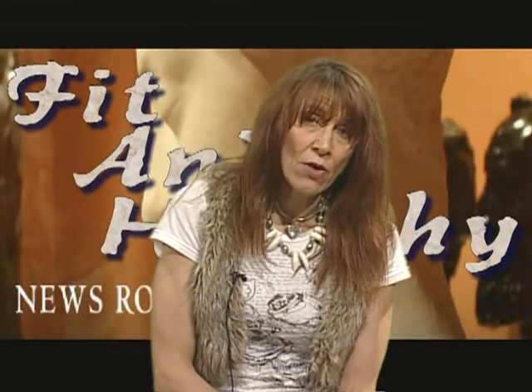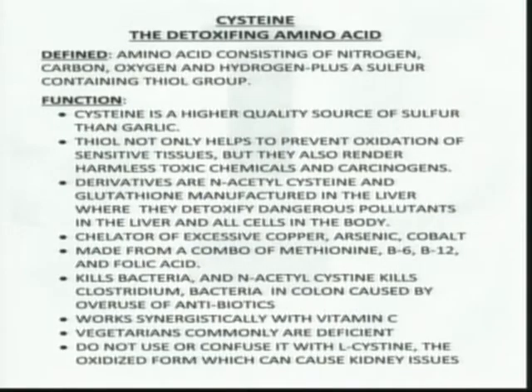When we look at how cysteine is made, there is an essential amino acid called methionine. When we combine methionine, B6, and B12 along with folic acid, that manufactures L-cysteine, which is then converted in the liver and becomes N-acetylcysteine and glutathione. You also need vitamin C present for this process to take place.